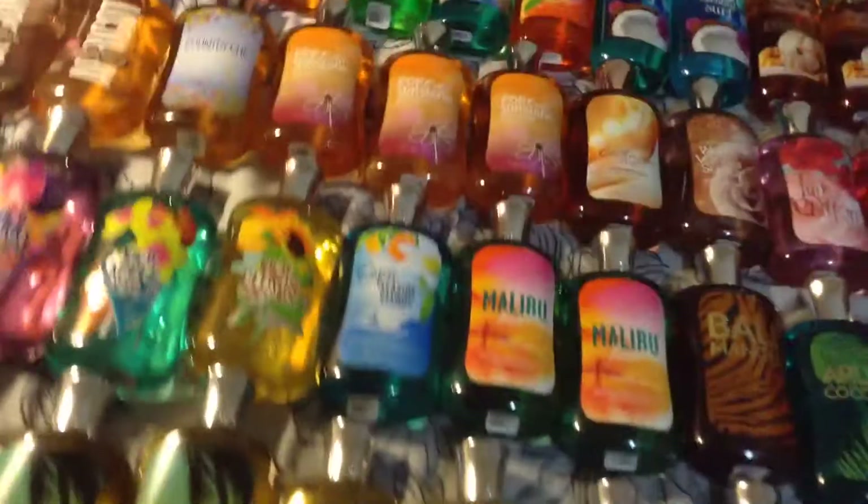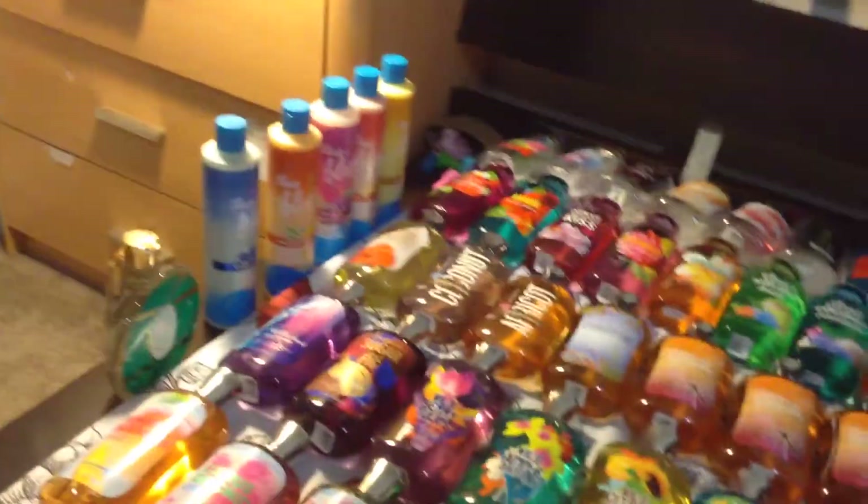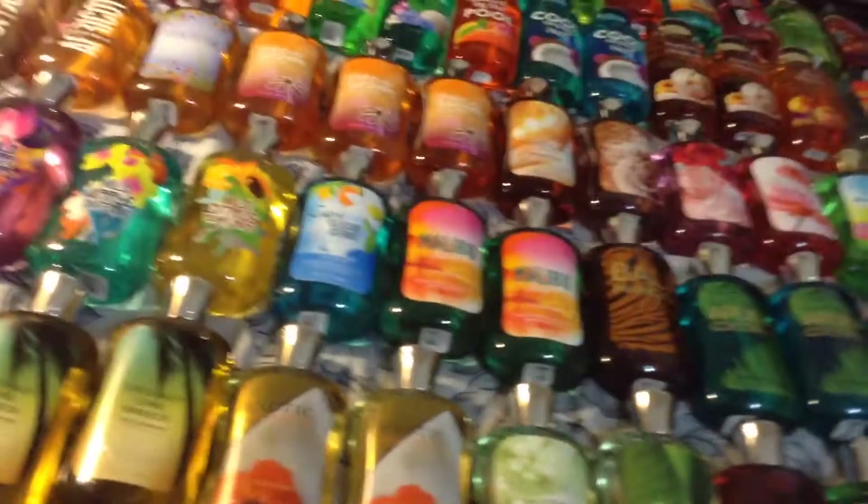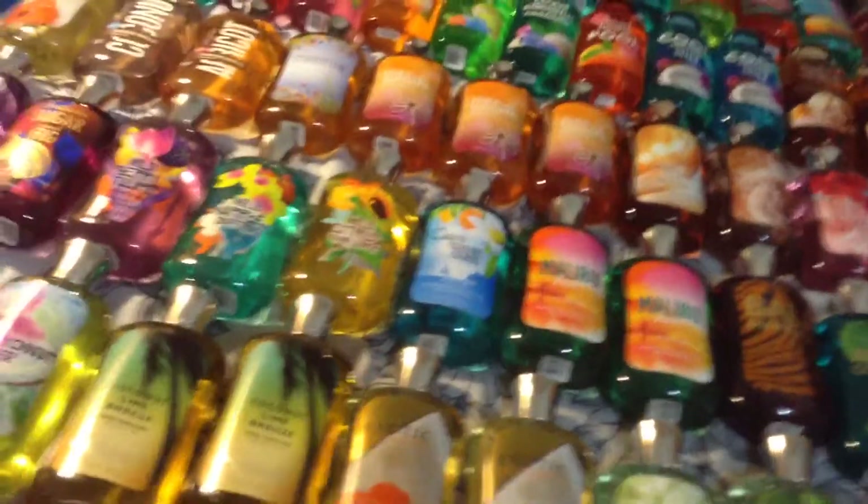Hey guys, and in this video I'll be showing you all of my shower or bath products from Bath & Body Works, and I'll be including my shower smoothies or anything from Bath & Body Works that you can use in the shower, except for my Bath & Body Works shampoo and conditioner since it's all the way across the room.